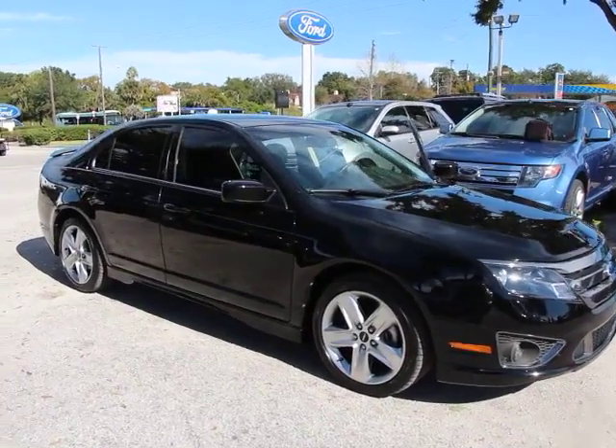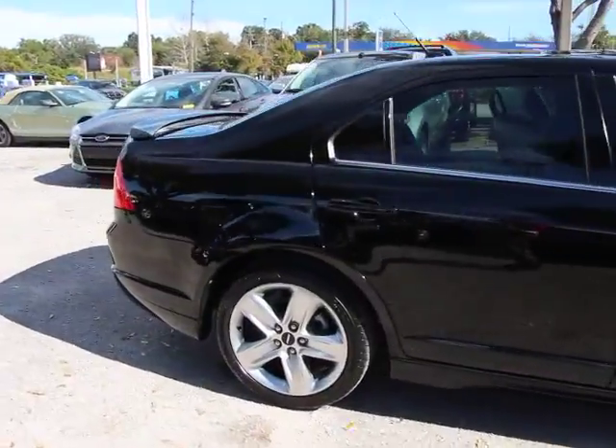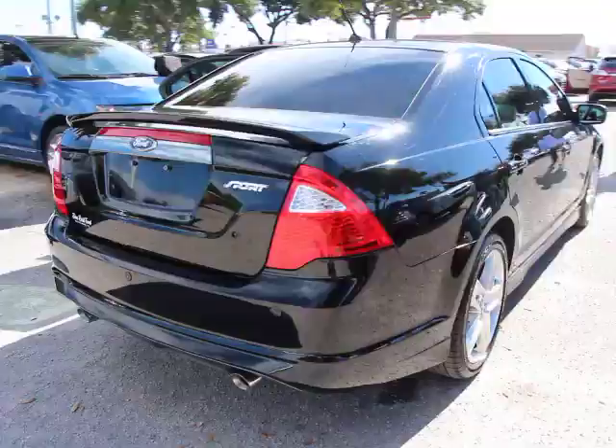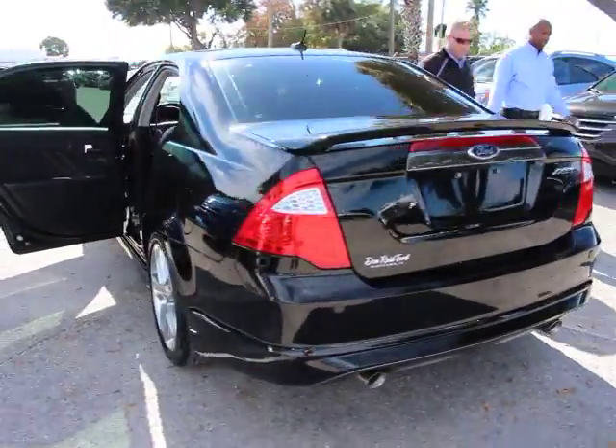2012 Fusion. You can have both impressive power and great economy in a Fusion, and it is priced below $20,000. This vehicle has less than 25,000 miles. Here are some of this vehicle's great options.